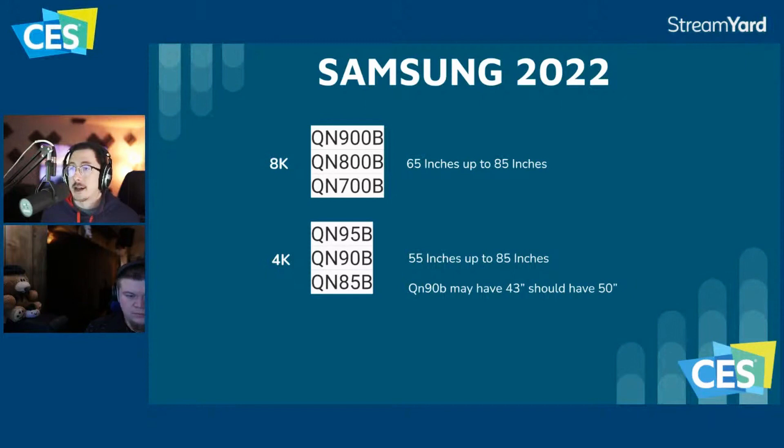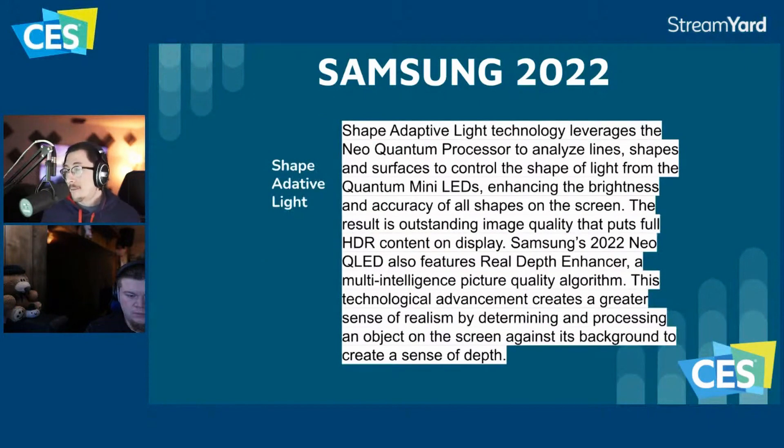A big deal Samsung is making with the Neo QLED this year is Shape Adaptive Light technology. It analyzes lines, shapes, and surfaces to control the shape of light from the Quantum Mini LEDs, enhancing brightness and accuracy of all shapes on screen. This is a good sign they're addressing backlight control, which has been a weakness — getting highlights to stick out more.